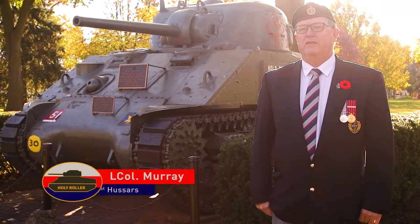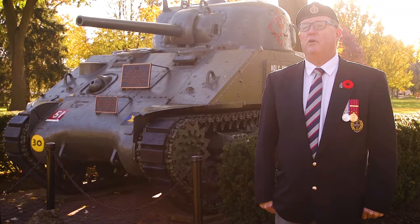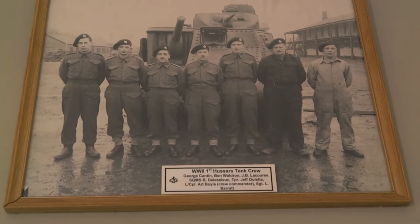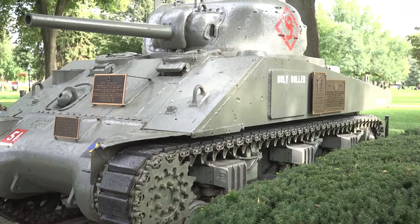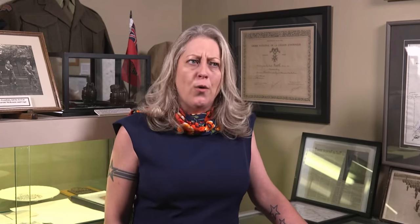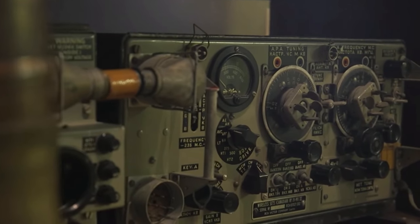Right behind me is the Holy Roller — one of two tanks that landed at D-Day and actually survived the war. Millions of Canadians have served; every time you put on the uniform you put your life at risk. People talk about the Holy Roller being a glorification of war, but if you asked anybody who has served if there's any glory in that, they would say no. It's because of their sacrifices that we remember them, and through the Holy Roller we regard it as one of these veterans.